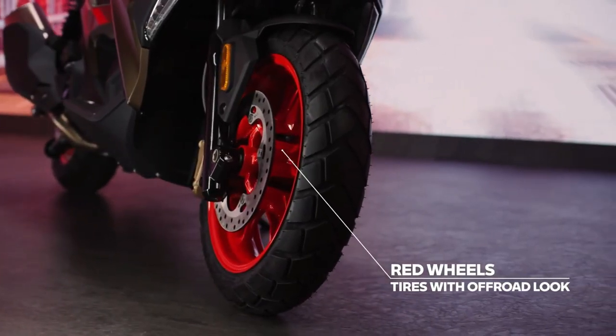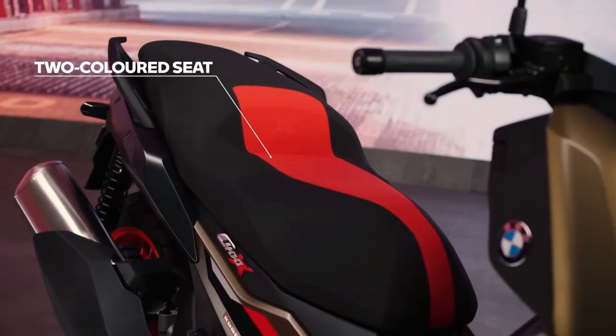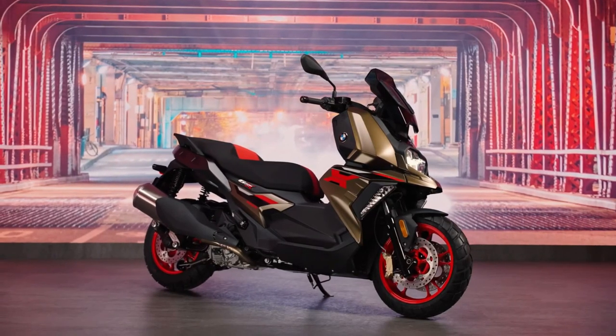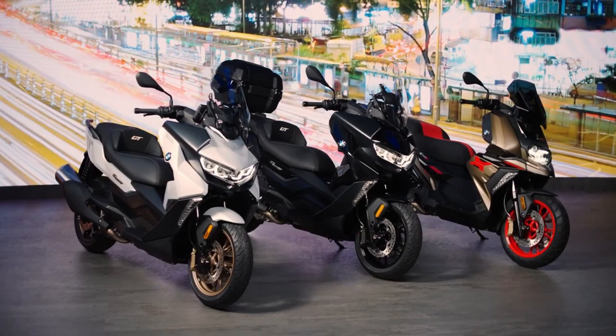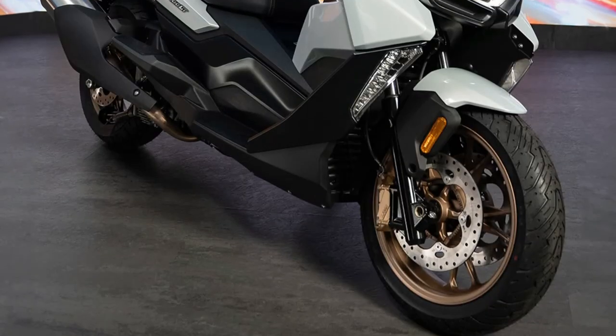Powering the scooter is a 350cc liquid-cooled single-cylinder engine that makes 34PS at 7,500 RPM and 35Nm at 5,750 RPM, paired with a CVT. The scooter has a good set of features that includes all LED lights, dual-disc brakes at the front with ABS, and a color TFT display with Bluetooth connectivity.